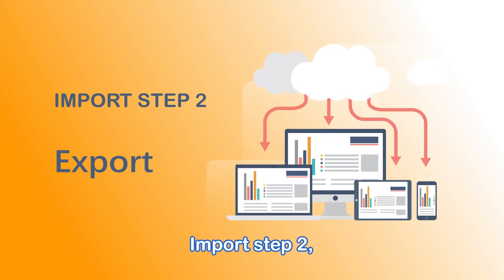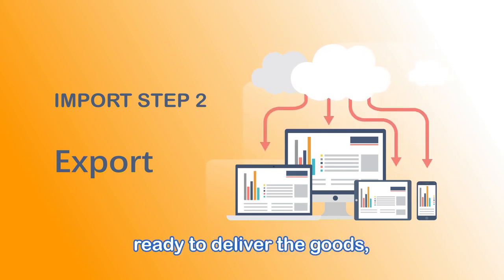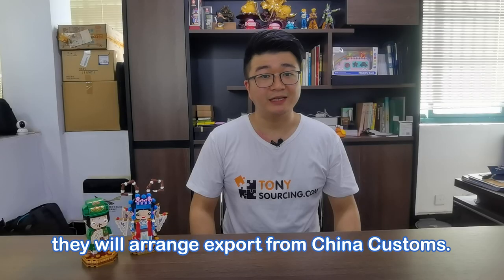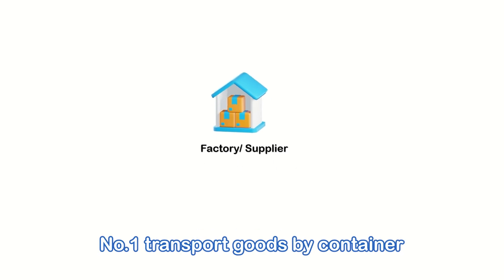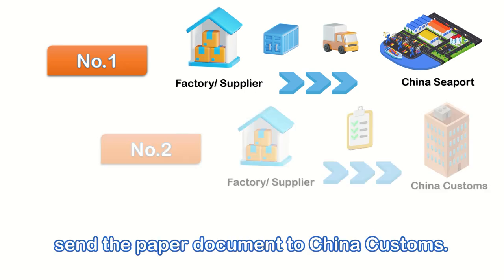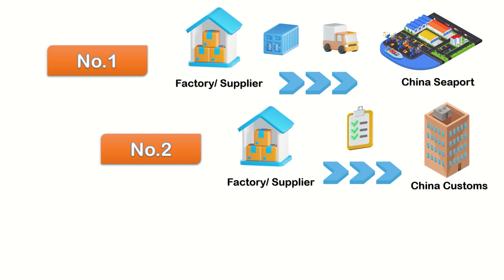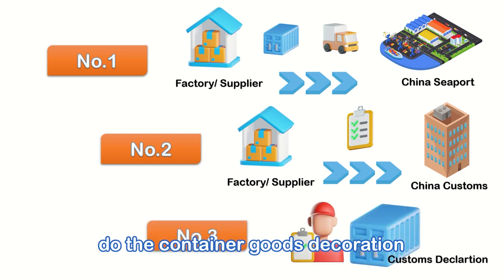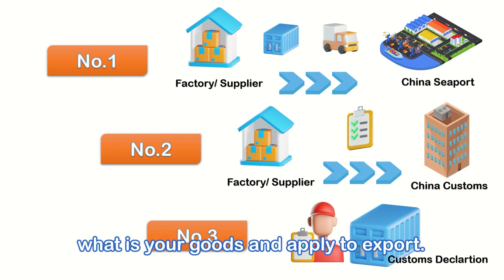Import Step 2: Export. After your supplier is ready to deliver the goods, they will arrange export through China customs. What they need to do is: 1. Transport the goods by container to a China export seaport. 2. Send the paper documents to China customs. 3. Do the container goods declaration — this is to tell China customs what your goods are and apply to export.